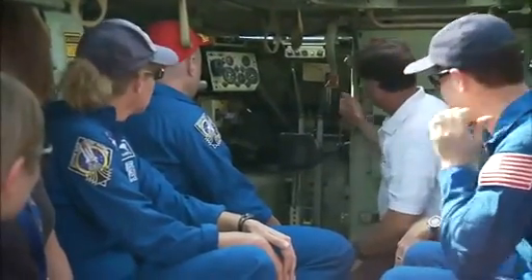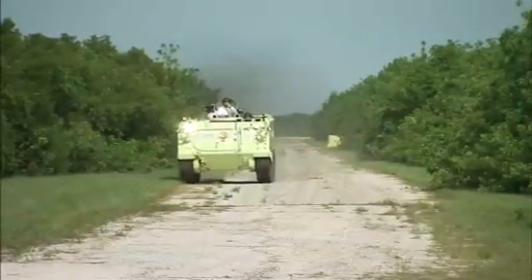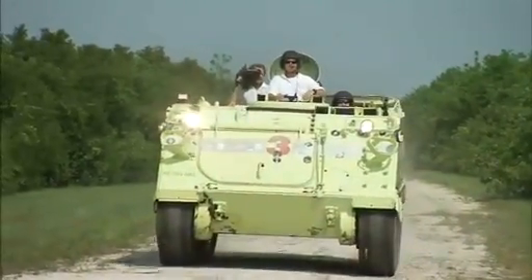With its rumbling six-cylinder engine, the vehicle doesn't accelerate so much as lunge, but it can go practically anywhere and offers considerable protection. It's also amphibious, so it can go into the water and swim, although that aspect is rarely employed for Kennedy's vehicles.